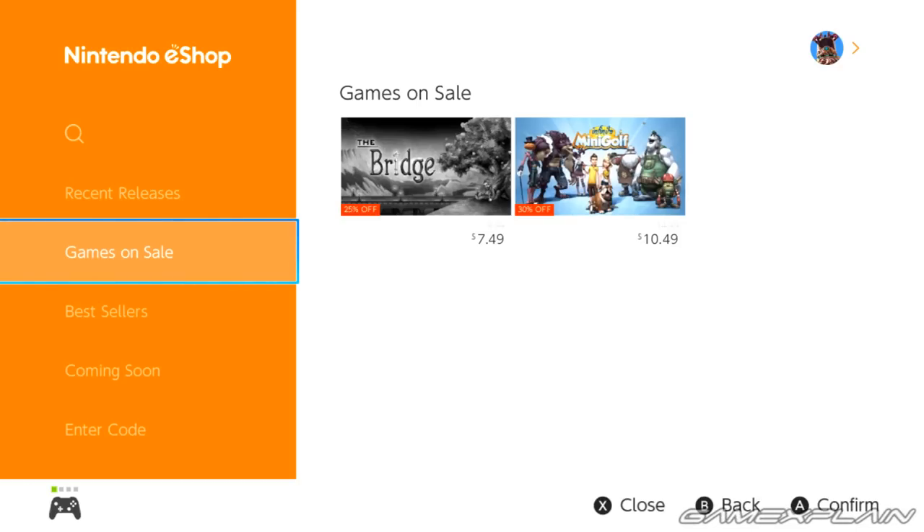Anyways guys, there you have it — that's everything that's new to the Nintendo eShop right now as far as I know. Thanks for watching and of course stay tuned to Gamers Playing for more on the Nintendo Switch eShop and everything else Nintendo Switch as well. Catch you later, bye.